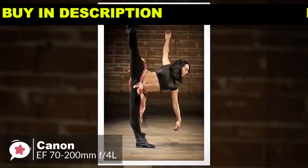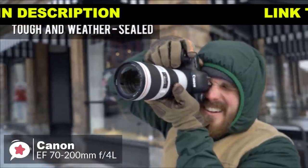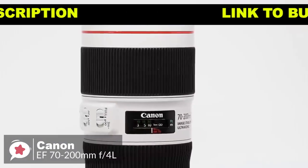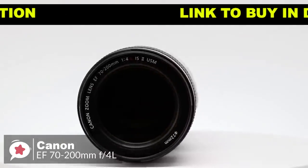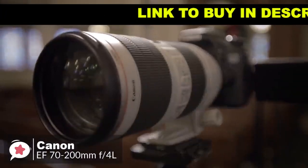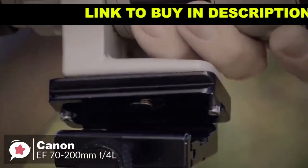The highly durable design is built to perform in even the most challenging environments. It delivers a dust and water-resistant construction which seals around the mounts, switches, zoom ring, and more. It's housed in a metal barrel with a light gray finish and a red ring at the front of the barrel. It measures 6.9 by 3.2 inches, weighs 1.7 pounds, and supports 72mm front filters.